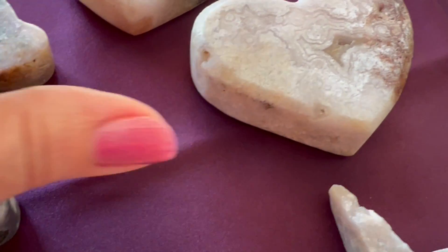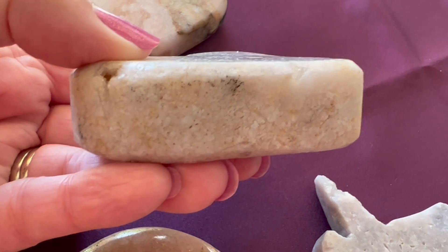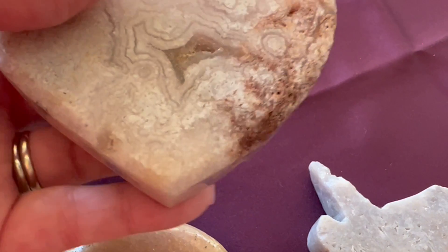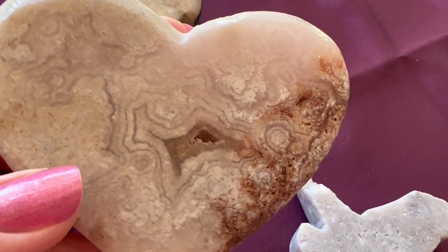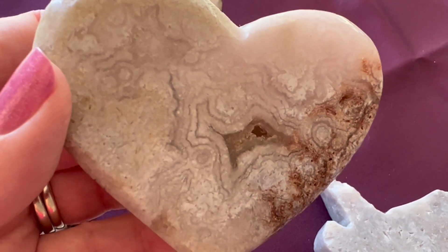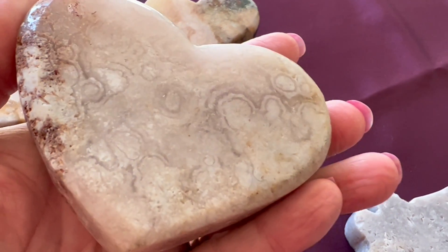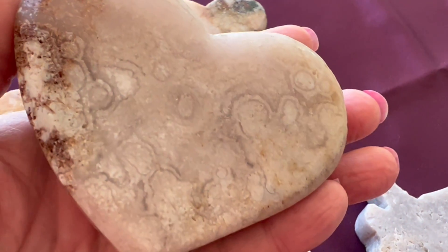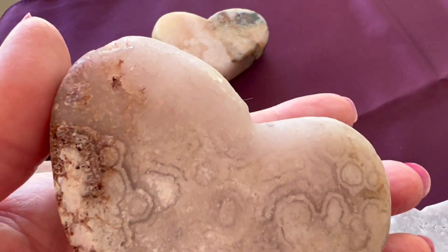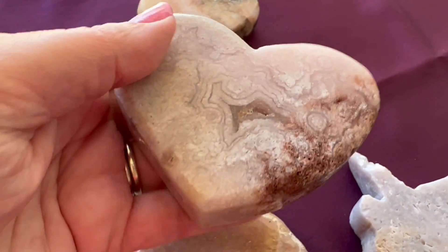And then, this is the bigger one. This one is so stunning. It's really thick. It's got lots of druzy pockets — see that? So pretty. I love these. The markings on this one are just gorgeous. They're all so unique, they're all one of a kind. Beautiful masterpieces from Mother Nature. Another druzy pocket on the back. It's a really, really pretty one.